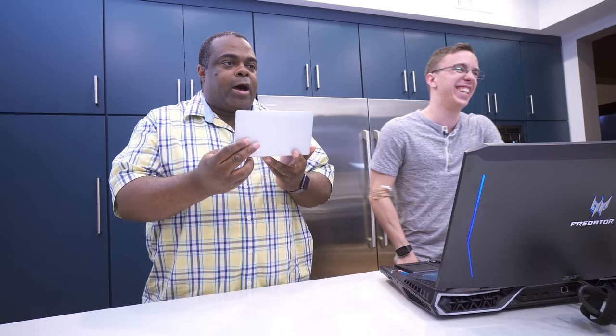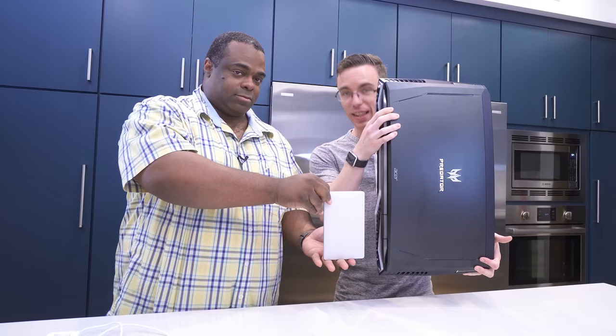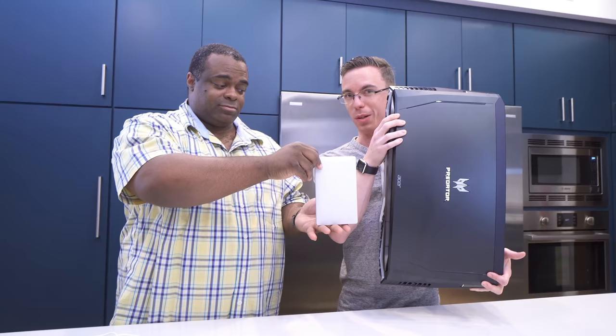The GPD Pocket has an Intel Atom processor and 8 gigs of RAM — not a GTX 1080 card, but it runs stuff. These are both Windows 10 computers by the way — essentially the same thing if you squint really hard.